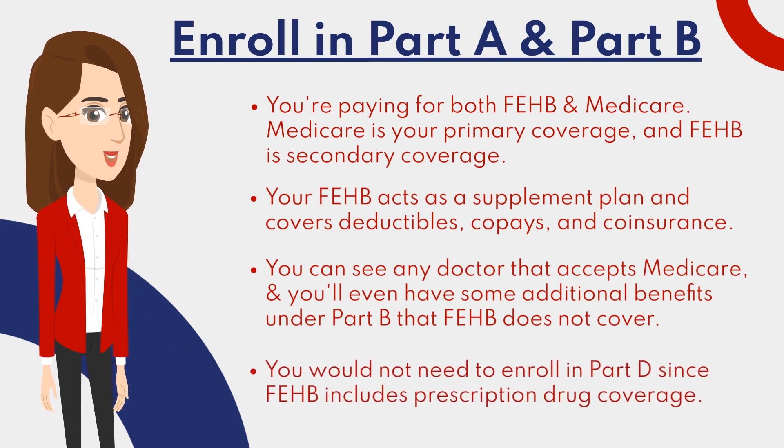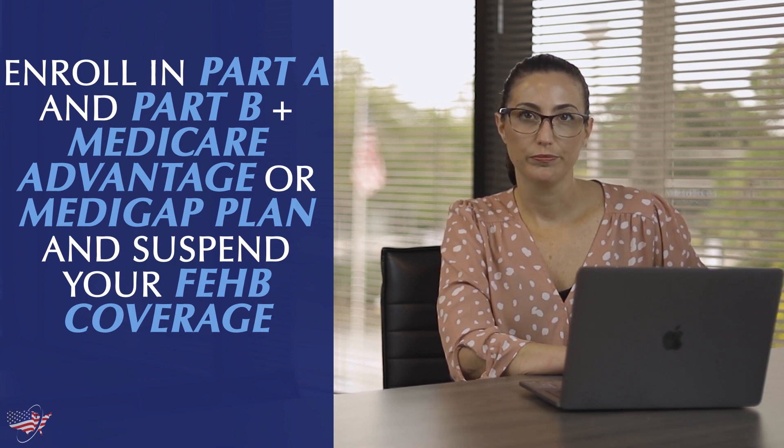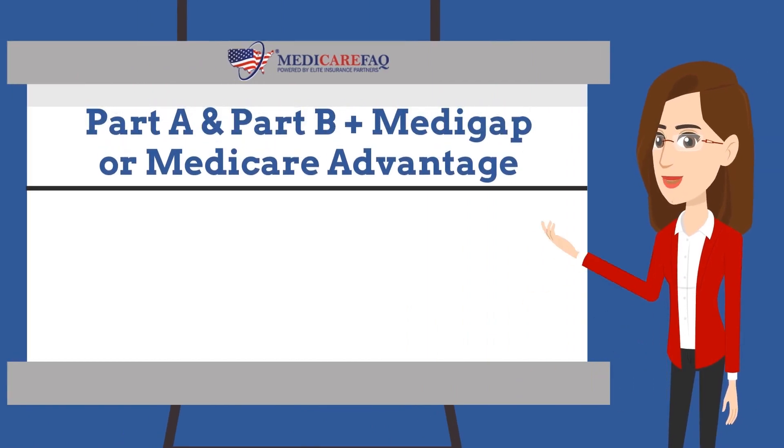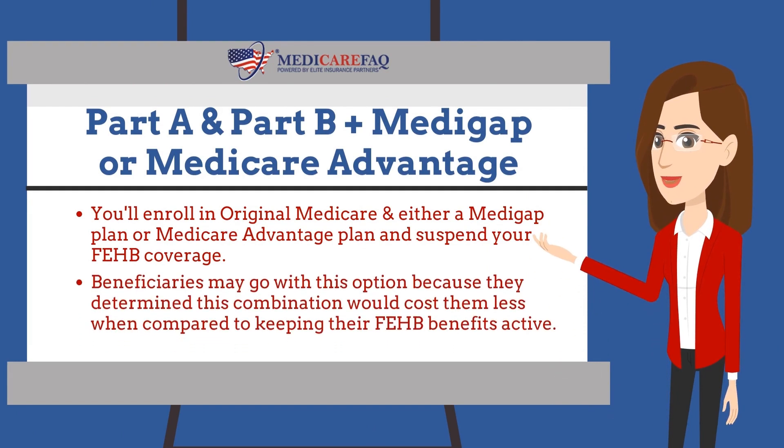You would not need to enroll in Part D since FEHB includes prescription drug coverage. The third way is to enroll in Part A and Part B and then decide between a Medicare Advantage or Medigap plan and suspend your FEHB coverage. With this combination, you'll enroll in Original Medicare along with either a Medigap plan or Medicare Advantage plan, and then suspend your FEHB coverage. Beneficiaries may choose this option because they determined this combination would cost them less compared to keeping their FEHB benefits active.